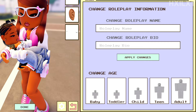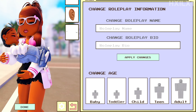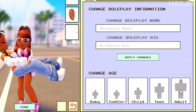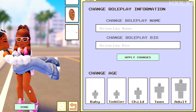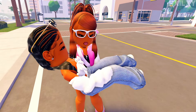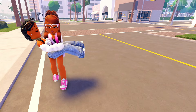Once they pick you up, you can change to a child, teen, or an adult — because the only way you can hold someone in Berry Avenue normally is if you're a baby. So you change to an adult inside the avatar section without closing out of it, click done, and there you have it — you're holding a big person like a baby.